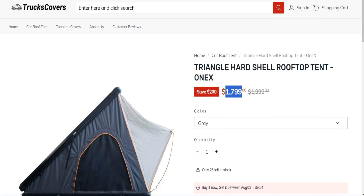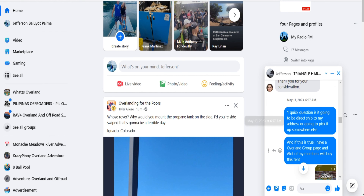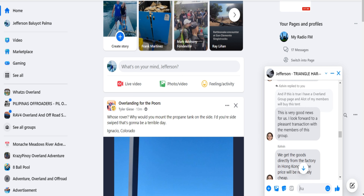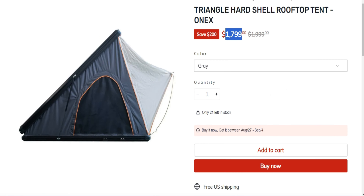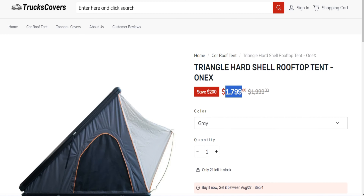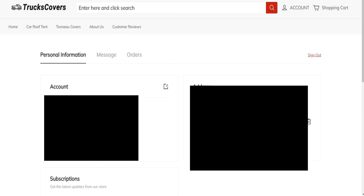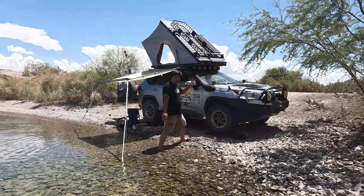I'm six feet tall and I have a lot of space in here. You could probably fit three people in here. There's my head and there's my feet — it's pretty big. The stitches are good, the glue is good. I can't complain because it seems like it's going to last long.